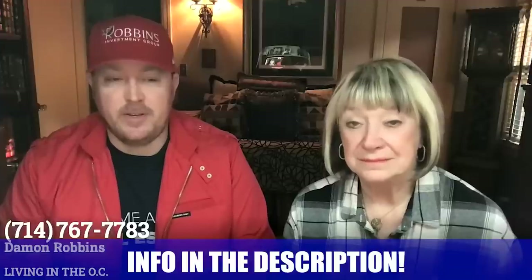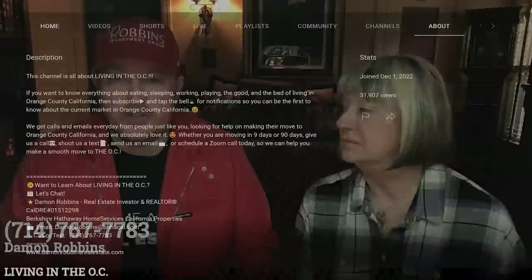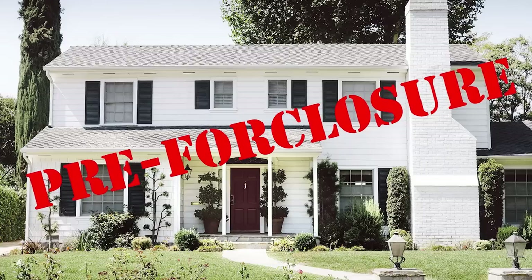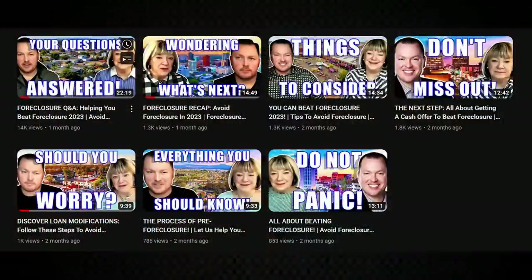Again, I'm Damon with Living in the OC — all my contact information is below, including my cell phone, which mom thinks needs to be a permanent fixture on all our videos. Go ahead and hit the like button and subscribe button to be notified when any of our new content comes out. My email, cell phone — shoot us a text, send an email, give us a call. Especially if you're somebody in pre-foreclosure who really needs help — you're behind on payments and don't have money to fix it up — we have some great programs. Look back at some of our other videos, or just call us.